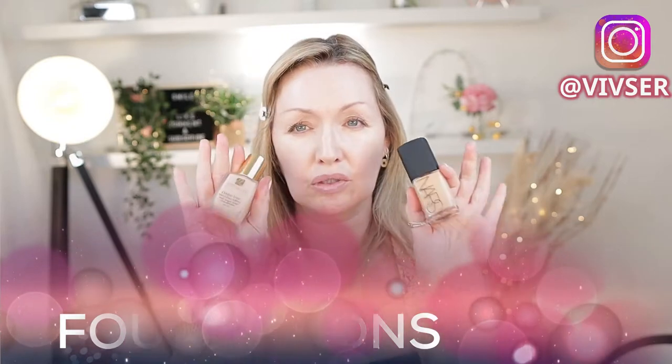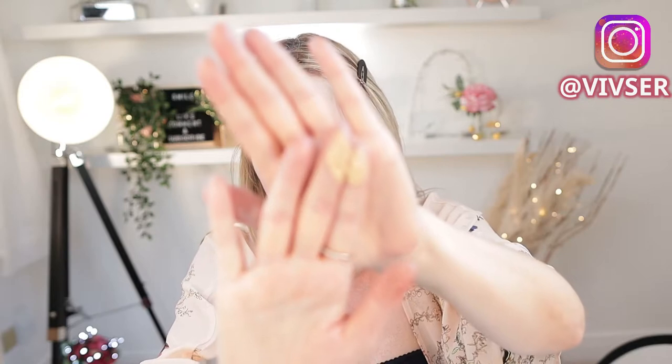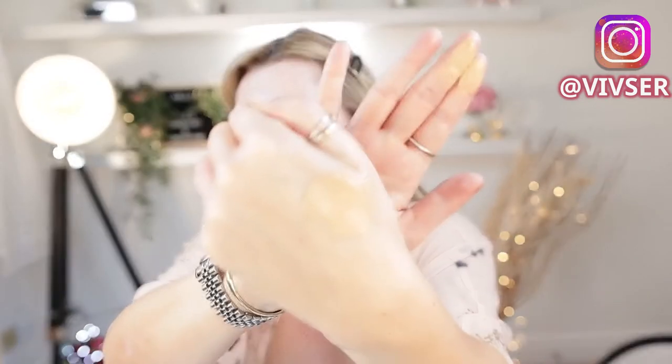Today I'm going to use the two foundations I showed you last week: the NARS Stromboli and the Estee Lauder Double Wear Stay In Place in 1N1 Ivory Nude. It's a tiny bit light but I'll show you. A lot of people like to apply with the little sponge, but I like to mix it in my hand because it warms up. You can get the colour you want when you mix on your hand before applying. I mix them both together on the palm of my hand.